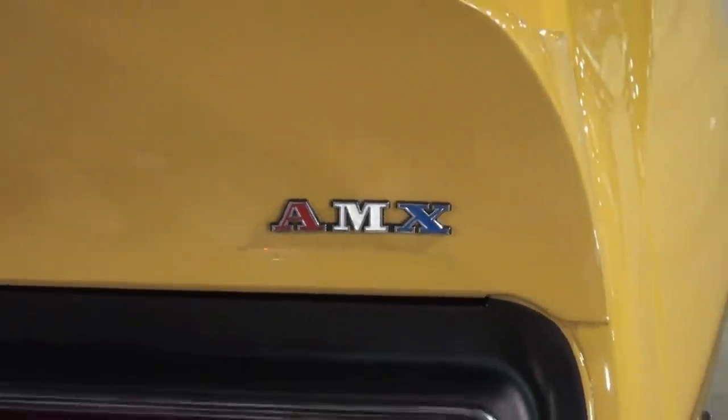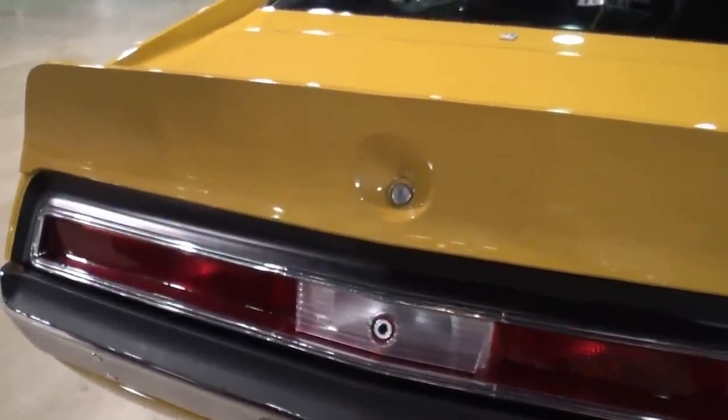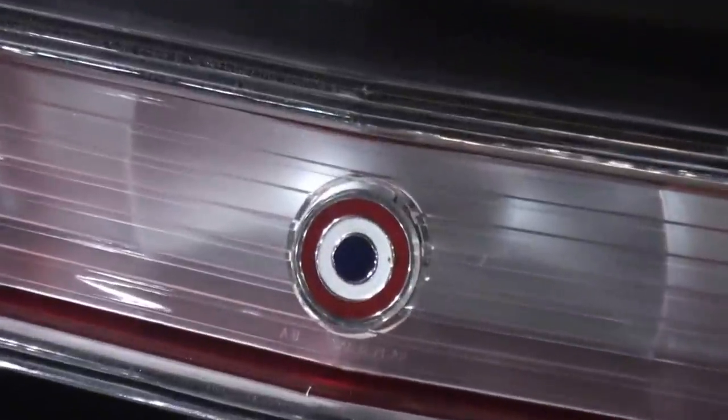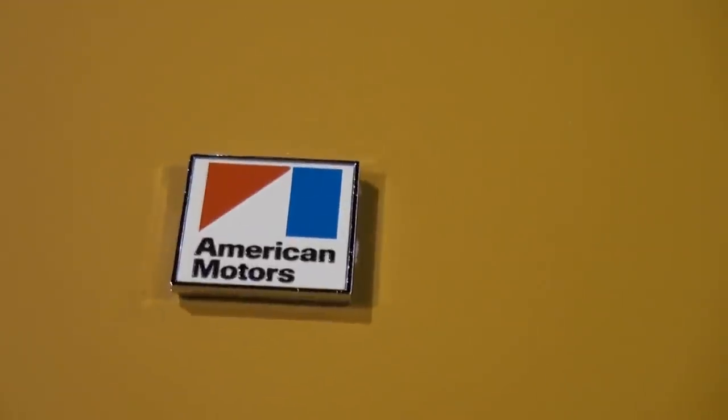Parts are not the easiest. I must say that I have found every part that I need for this car, and when I restored my other AMX I found every part for that too. So I've been very fortunate, but finding good used parts for these cars is not easy. It just looks fantastic. What was the color you shared with me on this car? Mustard yellow — call it like a dark yellow.